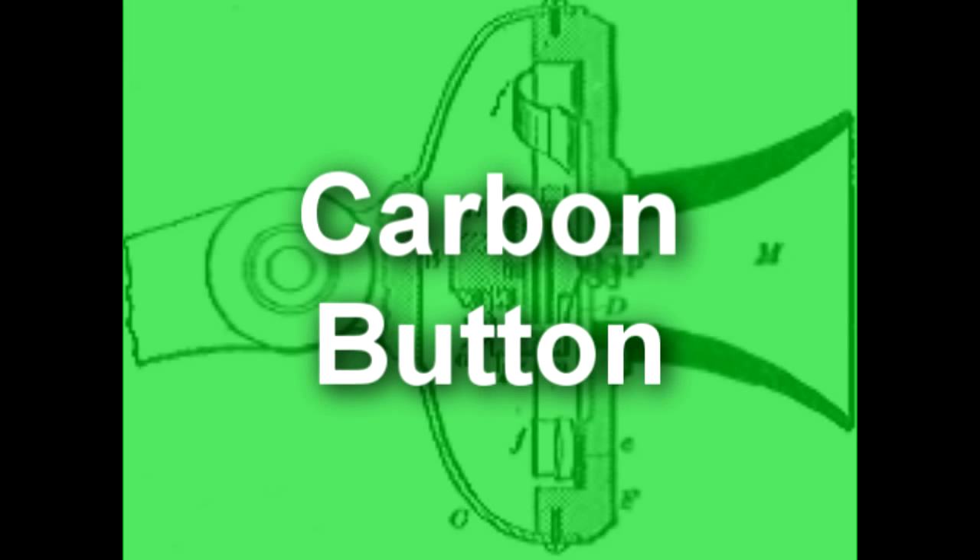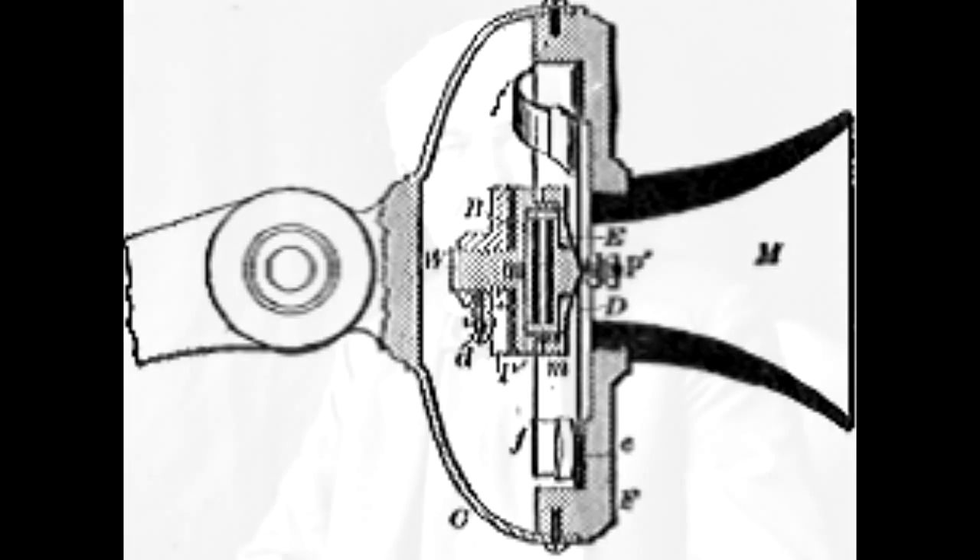The carbon button microphone was invented by Thomas Edison in 1878 in his quest to find a practical transmitter for the developing telephone system.